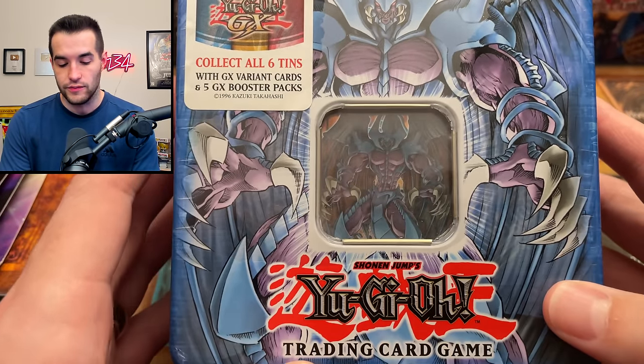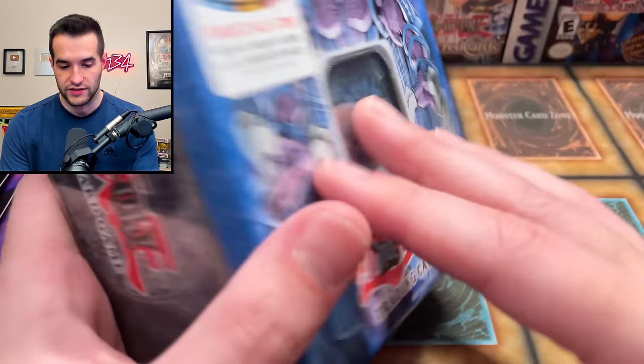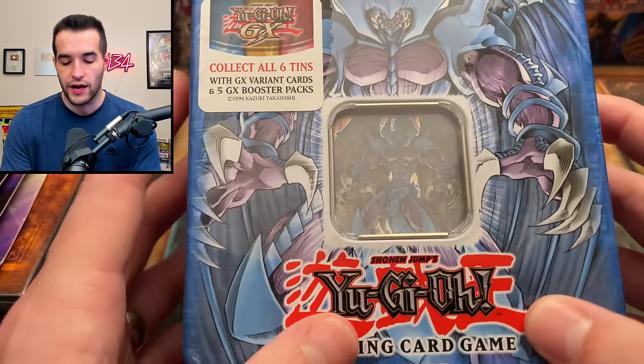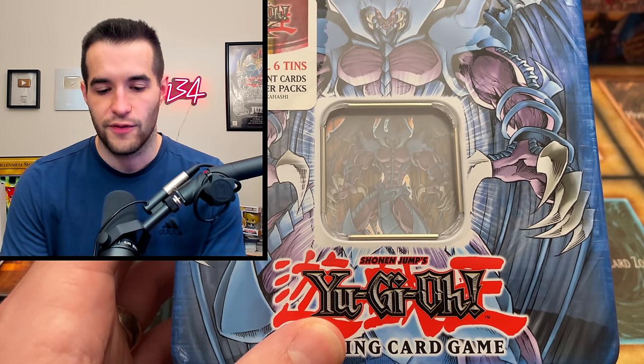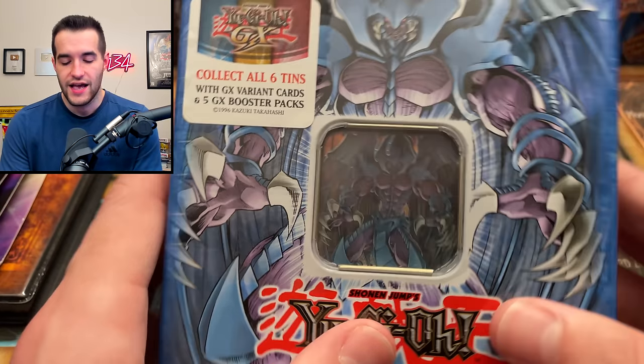The final tin we have is the Raviel, Lord of Phantasms 2006 tin. The first wave had Raviel, Cyber Dragon, and Elemental Hero Neo. You get Cybernetic Revolution, Elemental Energy, Shot of Infinity, and Enemy of Justice packs. They always say these are like knockoff god cards, but I think the design on some of them might actually be cooler. Comparing Slifer versus Uria, I think they're pretty equal in terms of design. This tin is also probably going to get opened, so keep an eye out for that.